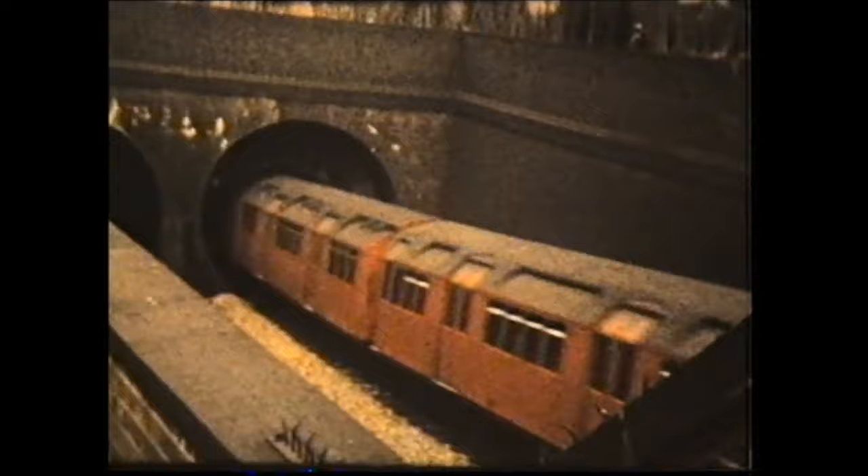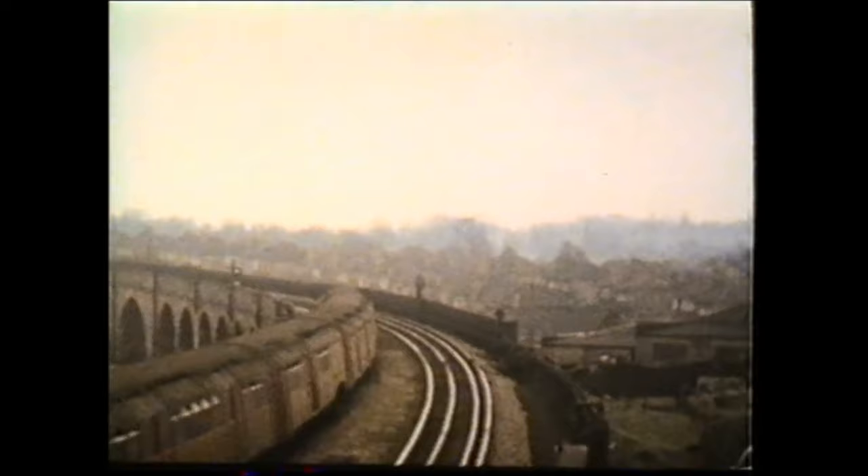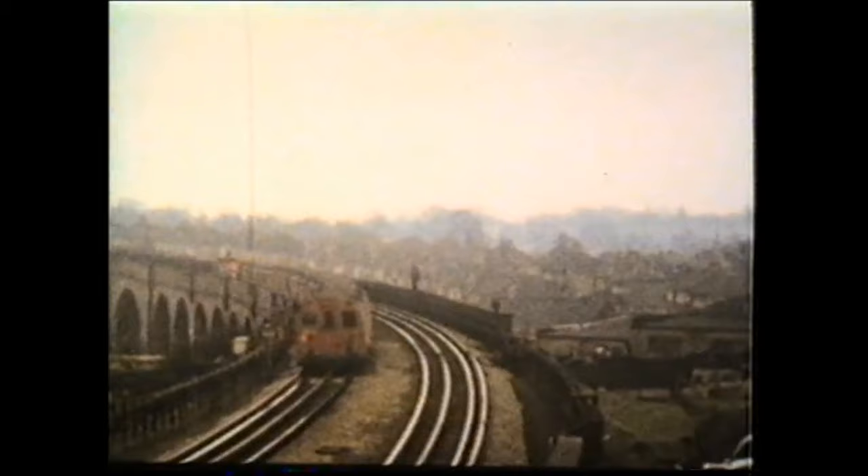We now move to the northern end of the Piccadilly Line to see standard stock in operation during the 1950s. The route between Finsbury Park and Arnos Grove was opened on the 19th of September 1932.